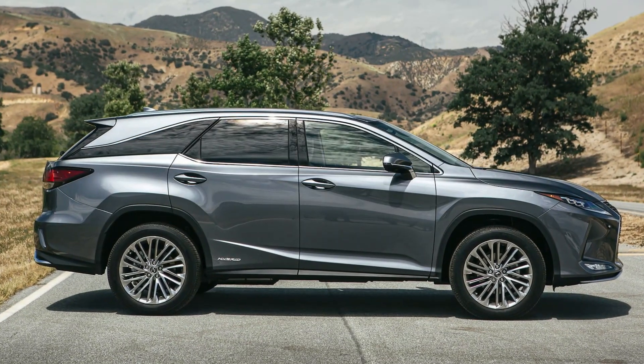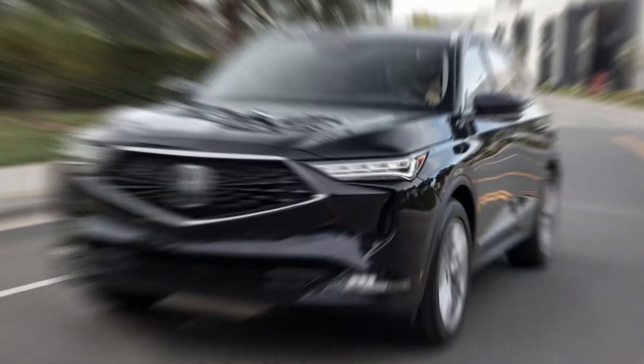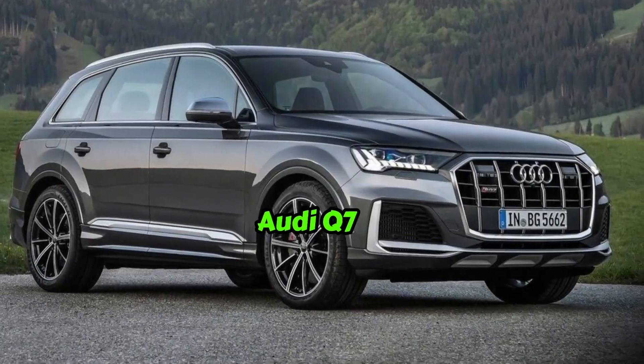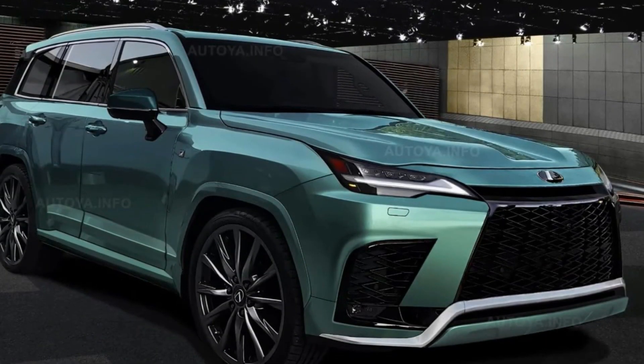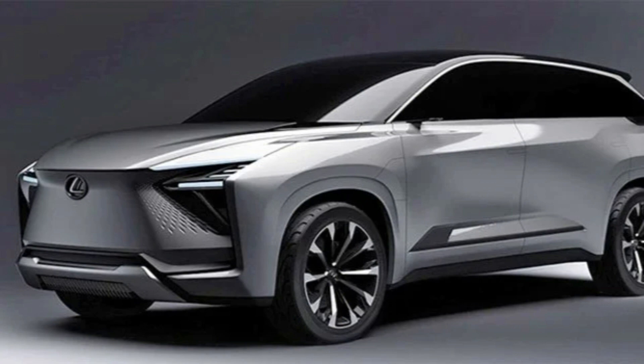The TX will face some stiff competition in the luxury SUV segment, with rivals like the Acura MDX, BMW X5, Audi Q7, Mercedes-Benz GLE, and Volvo XC90. But with its unique blend of style, performance, and innovation, we believe the TX has what it takes to make a lasting impression.